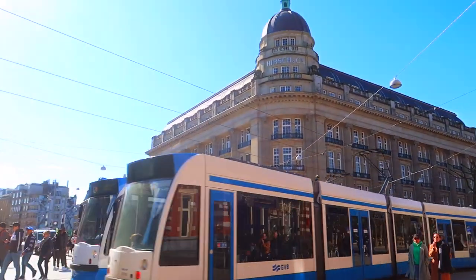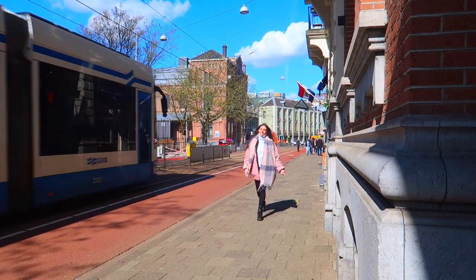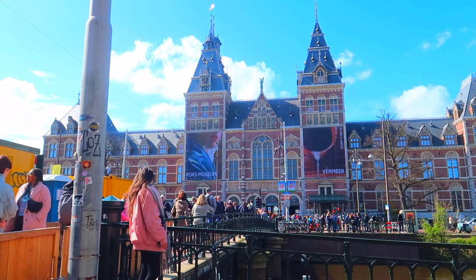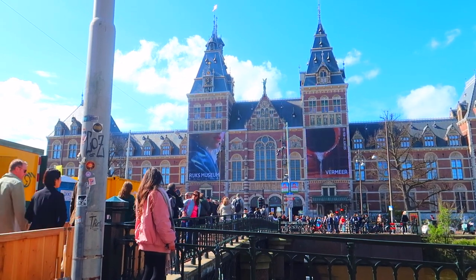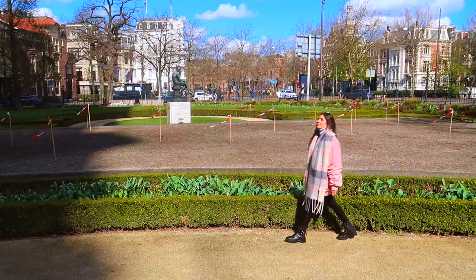Patiently waiting for those trams to pass, I'm taking you along one of my favourite places to party — the Paradiso — to a very famous tourist place. Het Rijksmuseum is an iconic building in Amsterdam, and if the architecture seems familiar, it's made by the same architect that designed Centraal Station. Right here is a secret spot that I want to show you first.